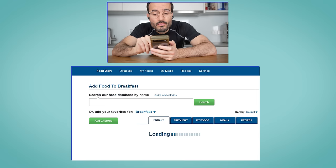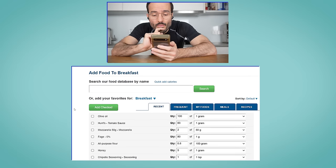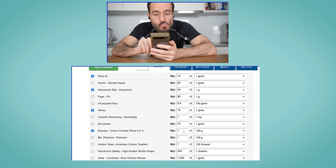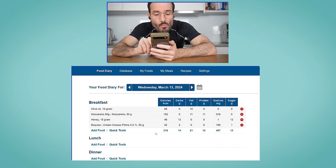Tracking my macros was probably the most life-changing habit I implemented in terms of my overall health. I highly recommend doing this for at least three months. You will not only learn to make better food choices in your kitchen, but you will also learn how to eyeball calories on your plate, which will help you a lot in restaurants or when you're invited to someone else's house to eat.